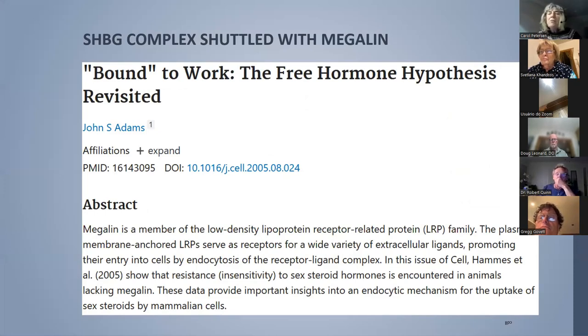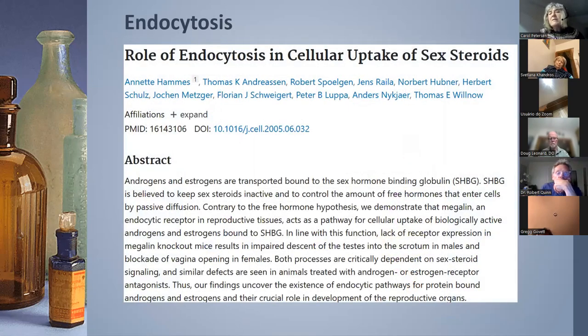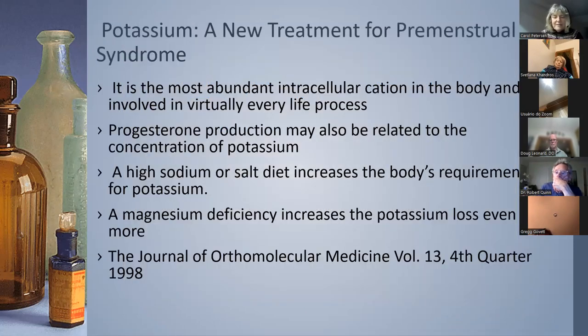Another important point: there's a supposition that sex hormone-binding globulin (SHBG) means those hormones aren't available. But a mechanism has been identified involving a lipoprotein called megalin — the whole complex of the hormone with SHBG and megalin can be absorbed into the cell via endocytosis and produce its action. So when we measure SHBG or free hormones, we can't negate that this mechanism is also functioning.